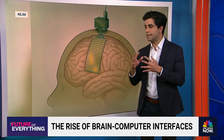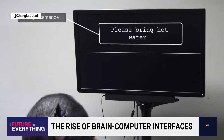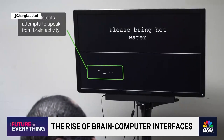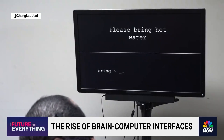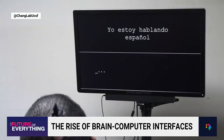We actually have a video of it where you can see how the patients are going between English and Spanish. You can see English here: 'Please bring hot water.' This video was posted to X by the researchers in the lab at UCSF. A little bit later, we'll see Spanish as well, as the patients try to pick up on that too.